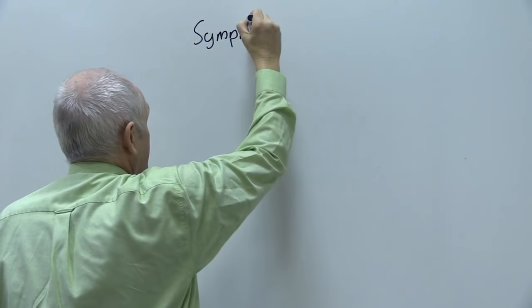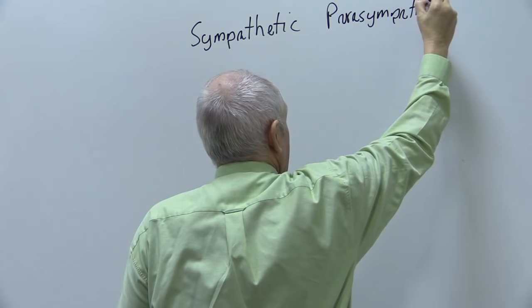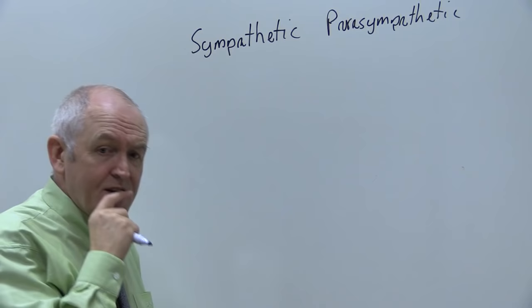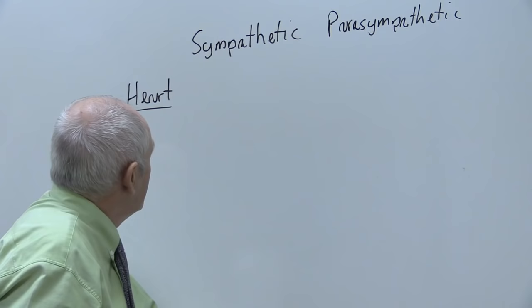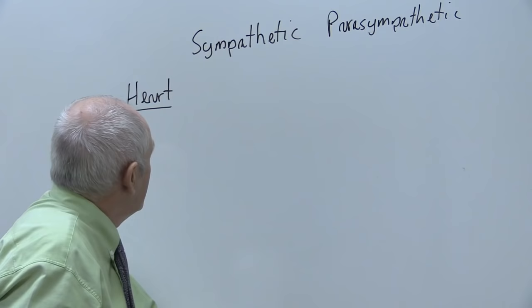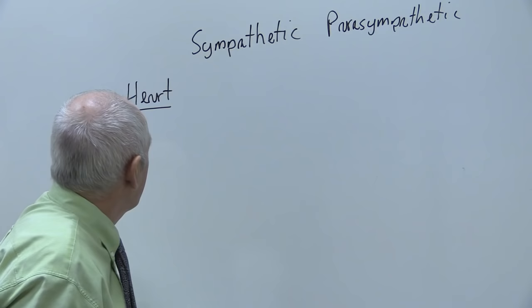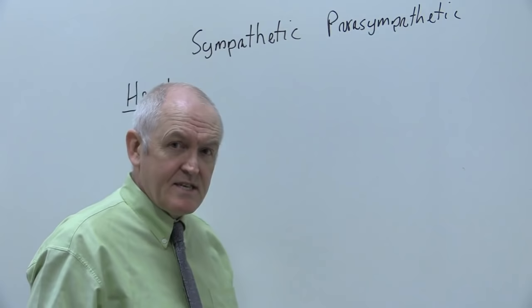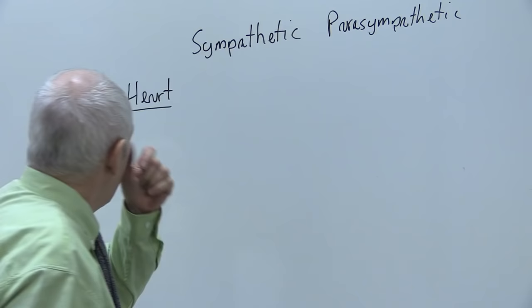The sympathetic nervous system is described as the fight-or-flight system — it prepares us for fighting or running away. The parasympathetic is described as the rest-and-digest nervous system, promoting rest, digestion, and urination.